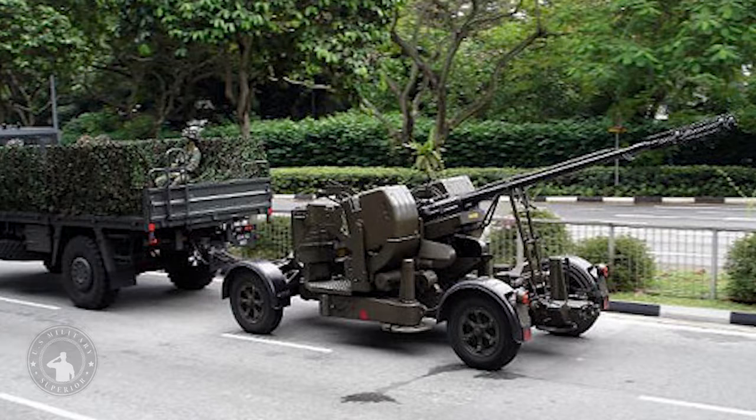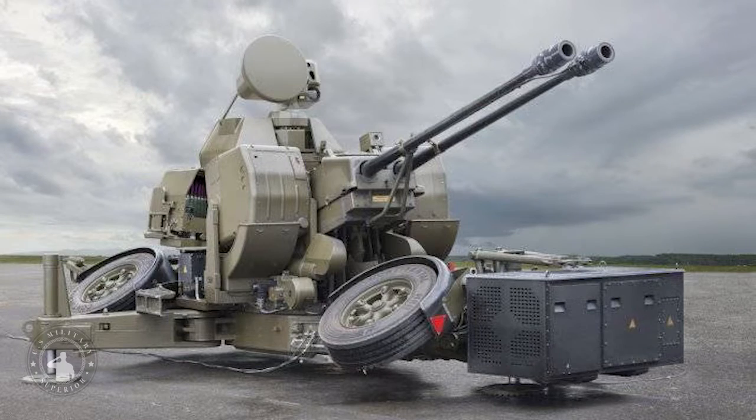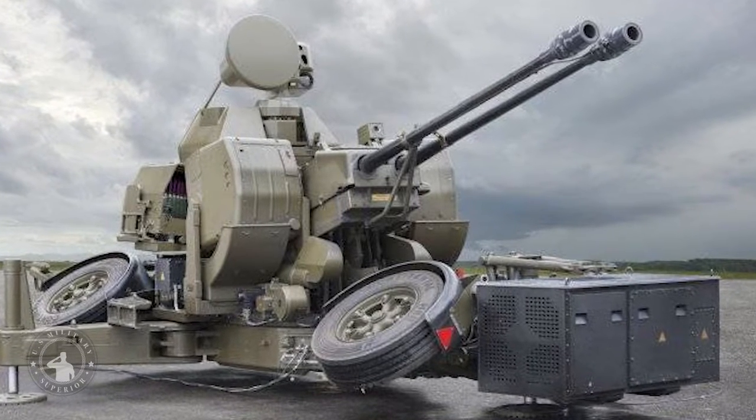GDF-006 is the GDF-001 upgraded with an AHEAD system. GDF-007 is the upgraded GDF-005 with an AHEAD system. Model GDF-009 is based on a four-wheel carriage and is lifted off the ground by three stabilizers when used in the firing position.